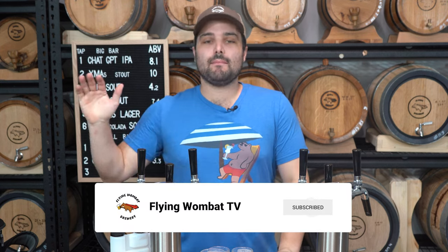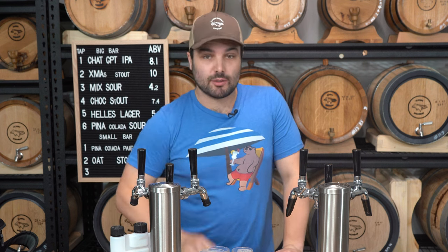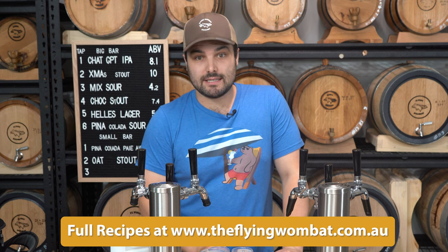I'm McKelsey and this is Flying Wombat TV, the channel all about beer, banter and bloody good times. As you can tell by the title, this is part two of Man vs. Machine — our little David vs. Goliath miniseries where I take on the big bad AI robot. It's really just me in my garage trying to beat a recipe made by a computer — ChatGPT. So let's start talking about the recipe.